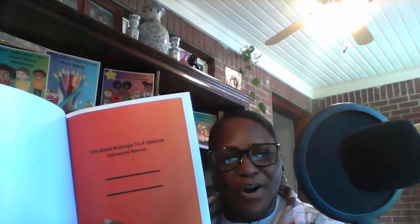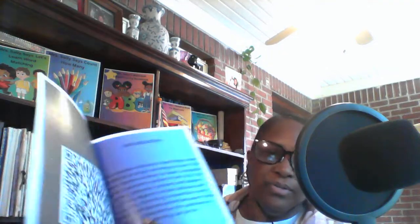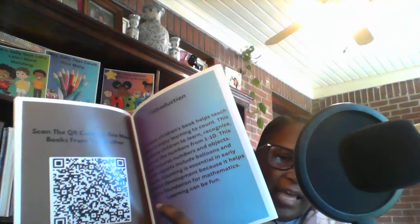You also, in this book, have a special page where your child — he or she — can write their name, that says this book belongs to someone special. And yes, you are someone special. This book also has a QR code you can scan to take you back to more books associated with myself.